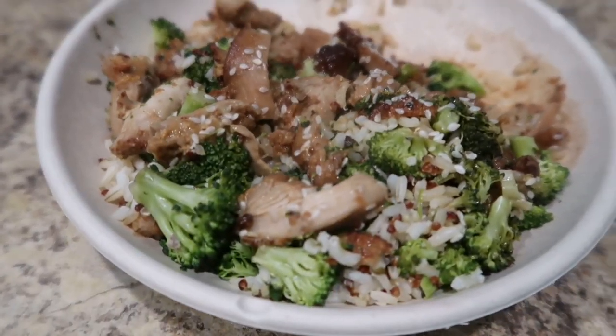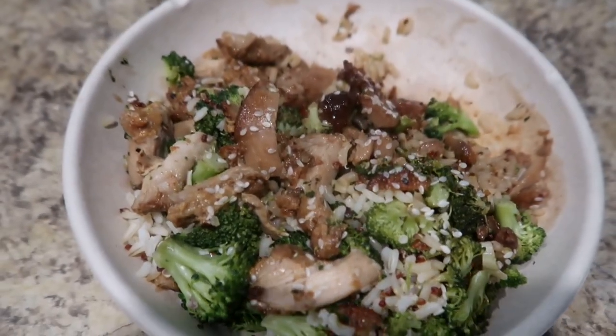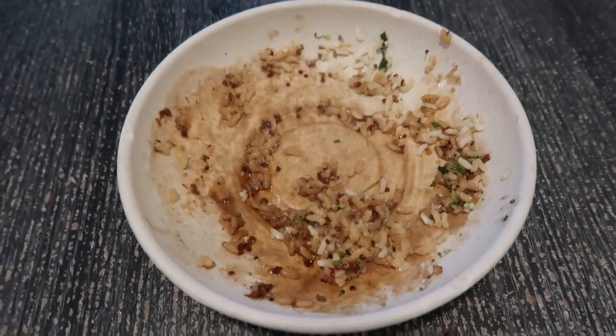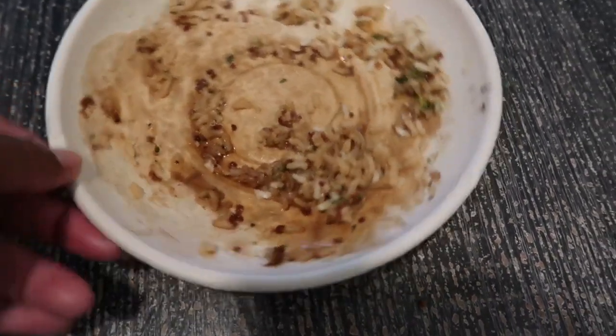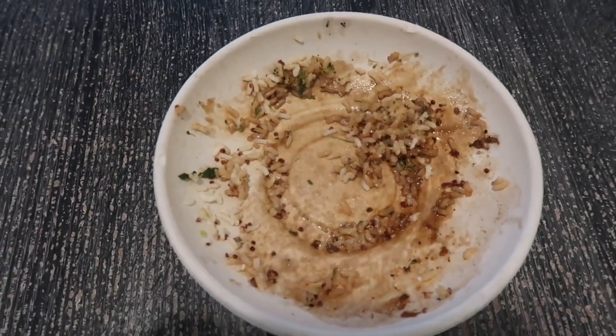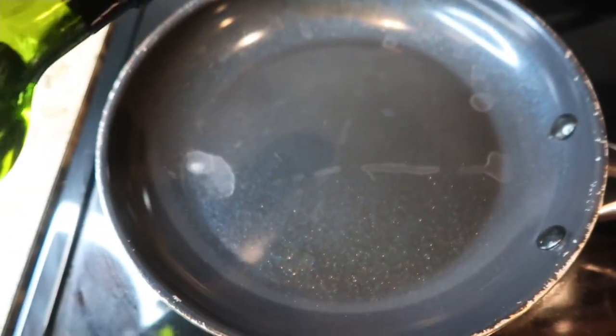For lunch I had a chicken teriyaki bowl from Panera — some rice, chicken, and broccoli. I guess I was pretty hungry because I ate almost all of it. My dog got a few pieces.